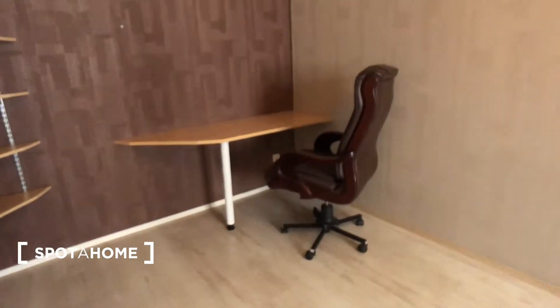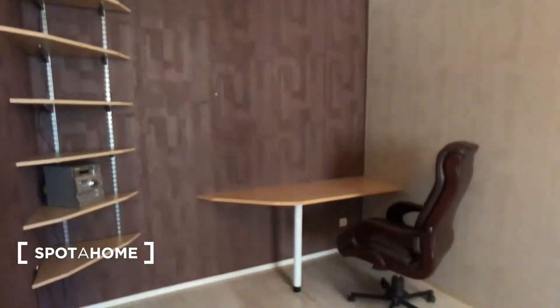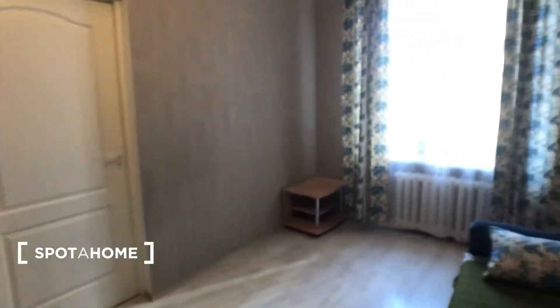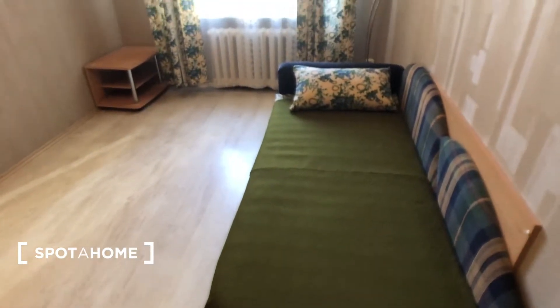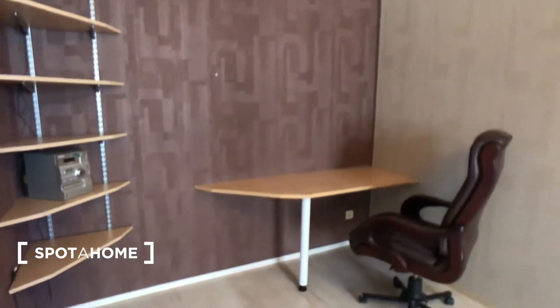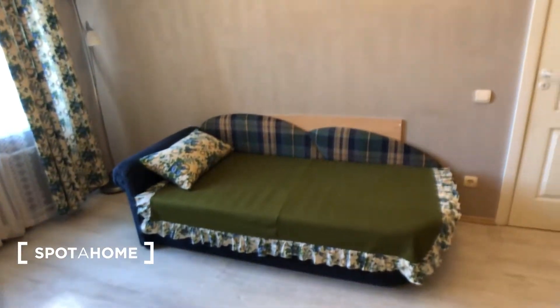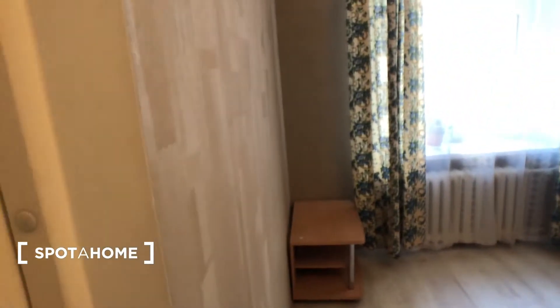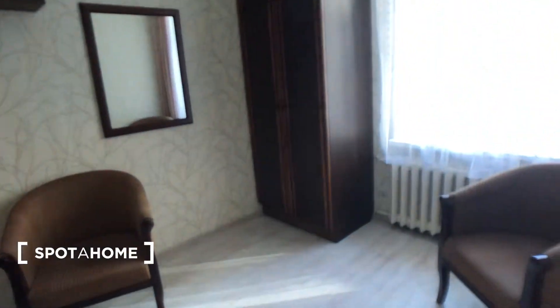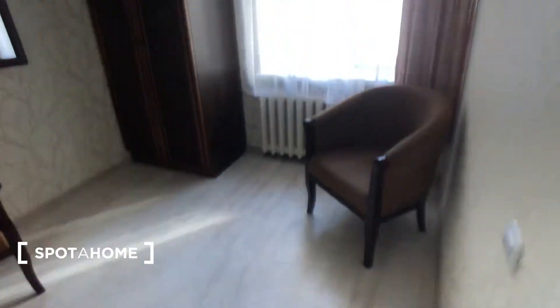If you want something removed, you can definitely ask the landlady — she's really nice and supportive and will do everything she can. Except if you want to remove a sofa or a bed, that won't be possible, but some chairs or small items — yes, definitely. This is bedroom two and this is bedroom one.